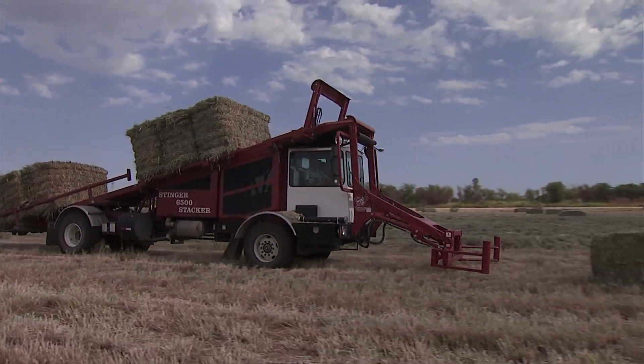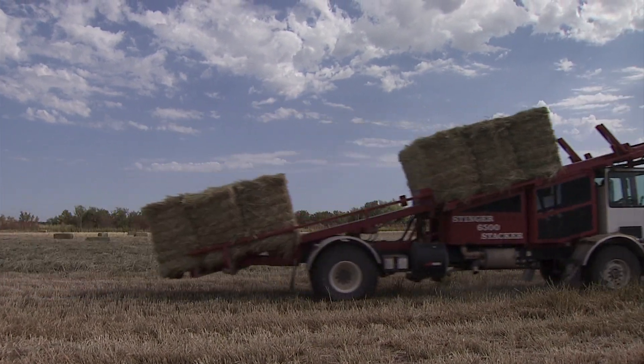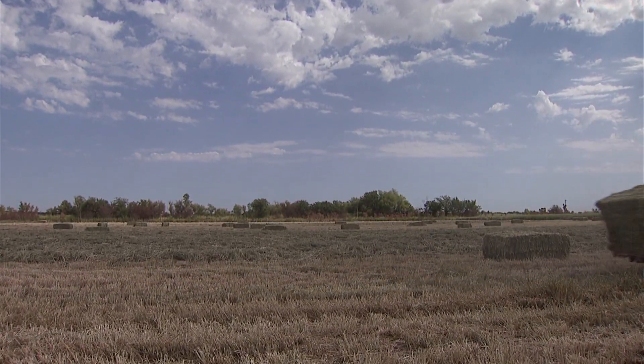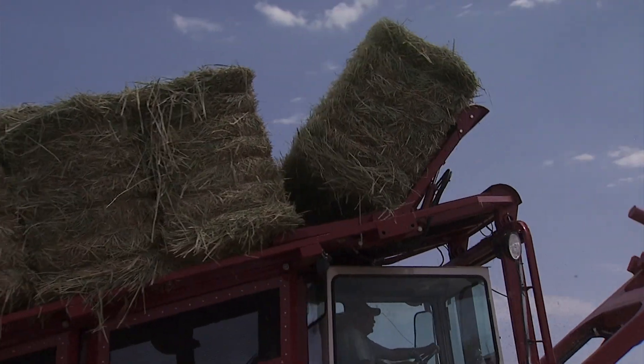Originally they started with just what we call the red iron. This is a used stinger from 2008, and that was the year before we came out with the computer system. You had to add cylinder stops on this one to pick up what size bale you're picking up. With the computer now, it's all automated — you just hit a button and it adjusts to what size bale you're picking up.